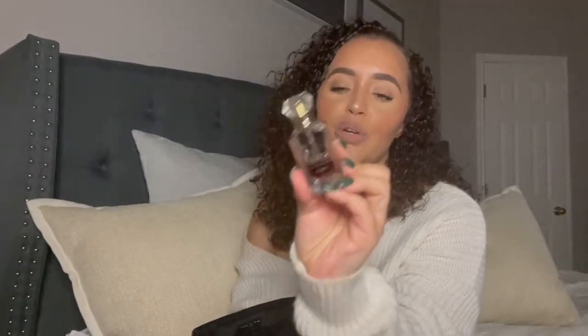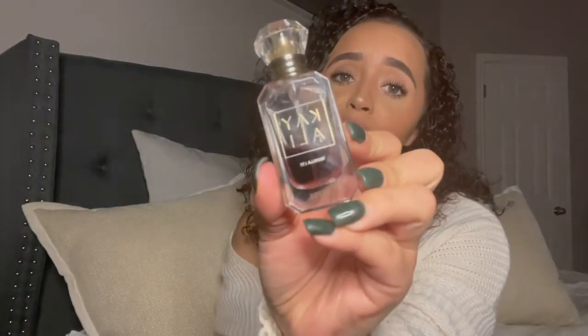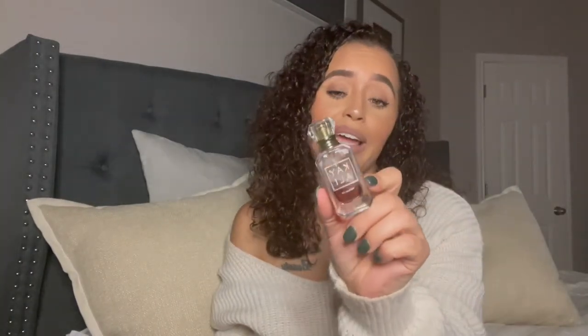Of course my car key, my AirPods — you can't go anywhere without your headphones. My travel-size perfume; this is the Kayali Vanilla 28. You guys, it smells so good — I wish I could spray it through the camera. This is a perfect scent for the cooler days and cooler months. I love this spray; go get the big bottle, you will not go wrong.